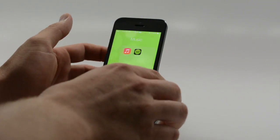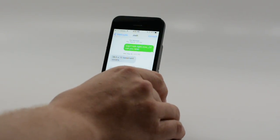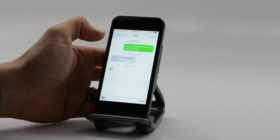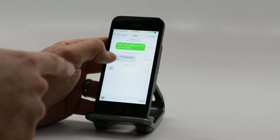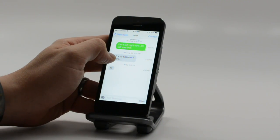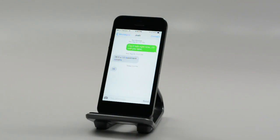Another really cool feature in iMessage: if you want to see when you sent messages, you can just slide over and you'll see the time that those were sent. Really handy in case you want to check in on exactly when a message was sent.